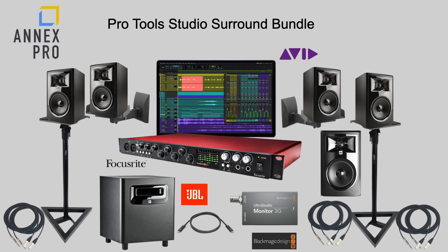In addition, there's also a JBL 10-inch powered studio subwoofer. Included as well are two hours of remote tutorial with our surround expert — that would be me — on how to set up and start mixing in 5.1 format with Pro Tools Studio.